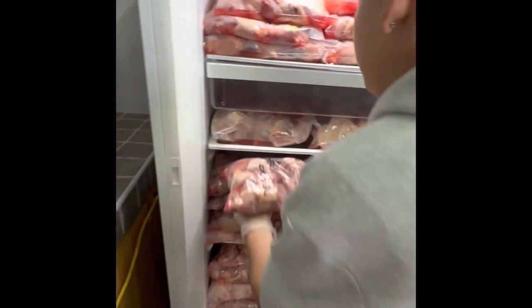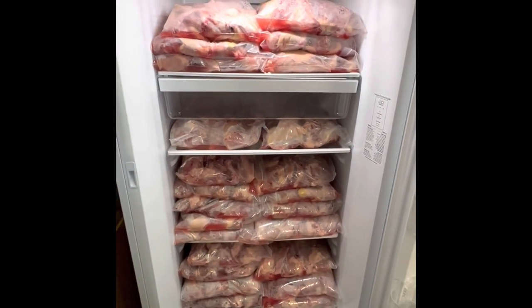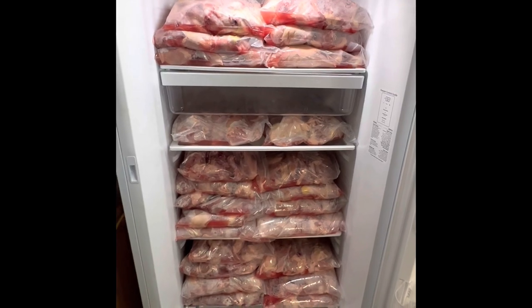Check out this freezer — it's completely full. 38 chickens right here, 38!